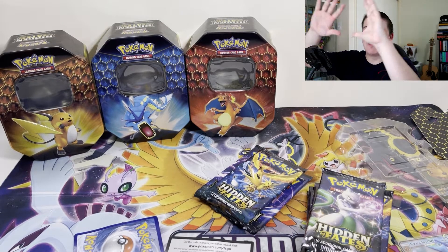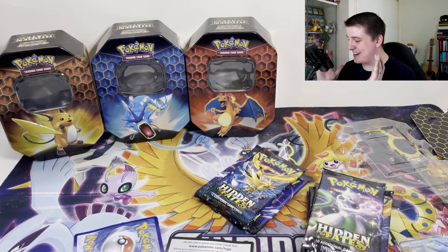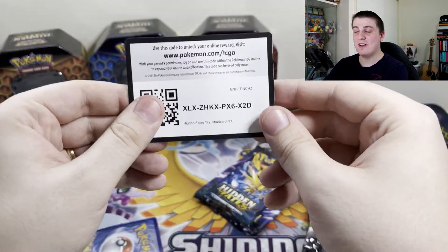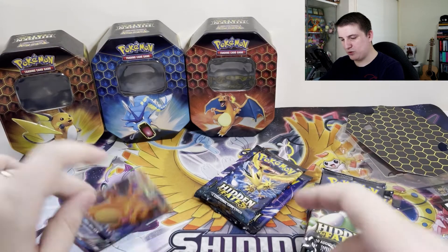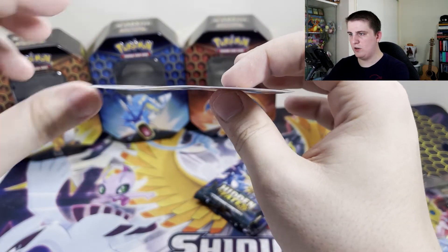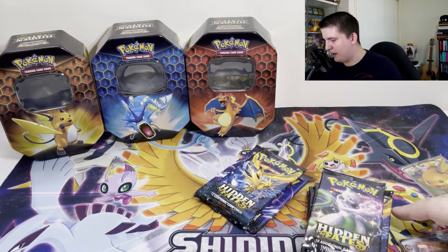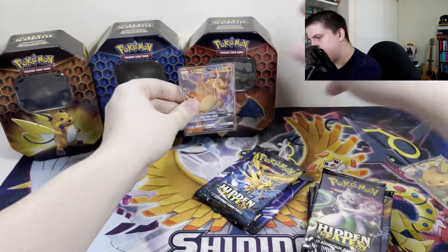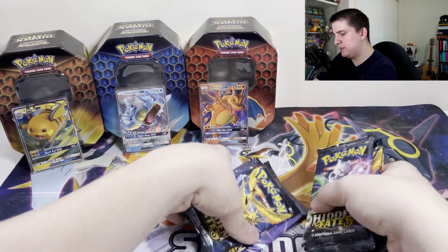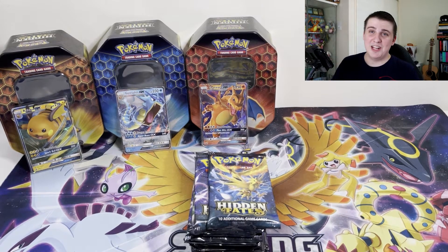I apologize for that commotion. My ring light, mounted to the wall just behind the desk here, collapsed and fell down. As I said, it is not my day today, but we just got to go with it. This is the code card for the Charizard tin. And we have the Charizard promo itself — this guy unfortunately did get a little damaged in the packaging. You can see the curve — it's not quite straight, but stick it in a binder and hopefully it'll flatten out. So we have our Gyarados, Charizard, and Raichu, and each tin has four packs, so we have a total of 12 packs today. Hopefully we don't have any more interruptions.